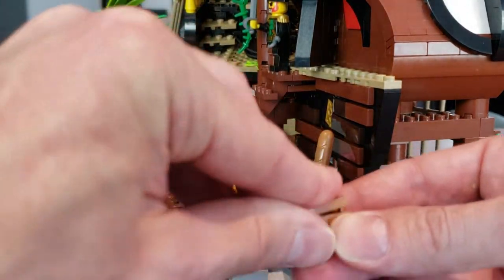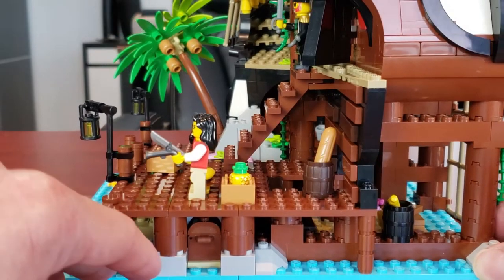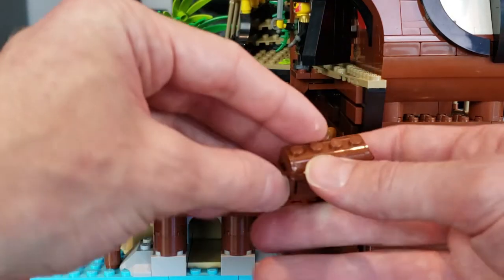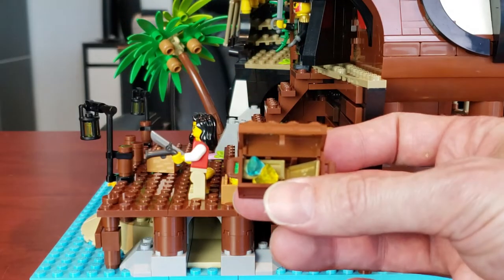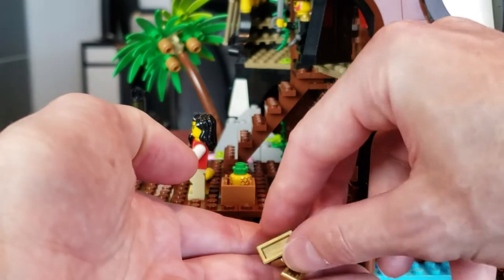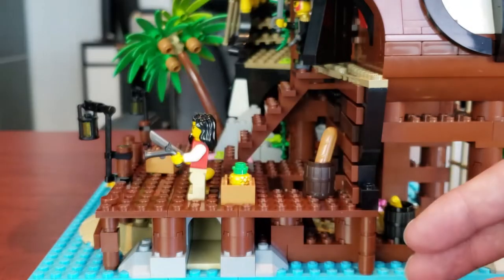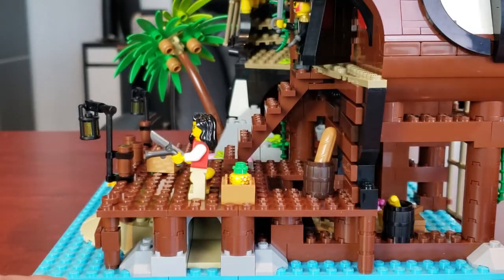Let's continue to move around the ship. There are so many little hidden features in this set — it's absolutely crazy. Now it is kind of hard to get to this treasure chest — you really have to get your fingers in there — but there's a hidden treasure chest and obviously there is booty. I wish they gave you gold coins, but it's just bars of gold and diamonds, which isn't a bad thing. It gets the job done.